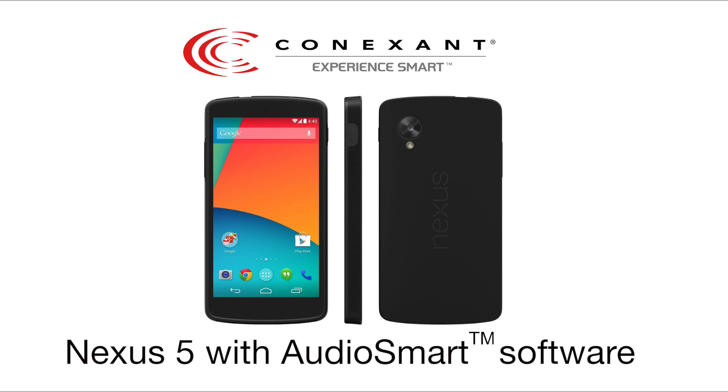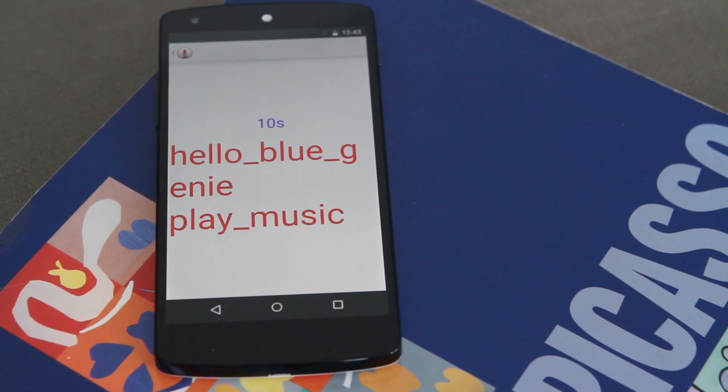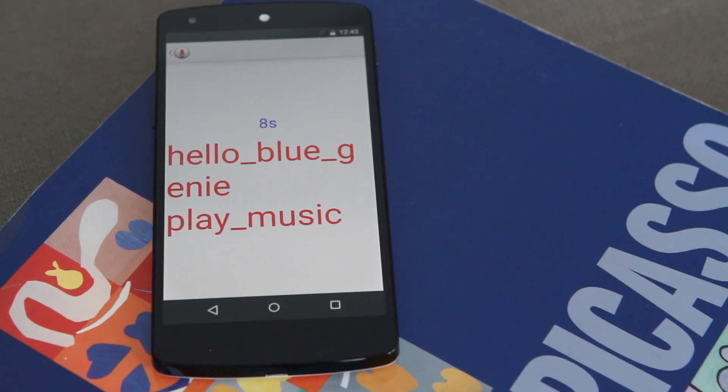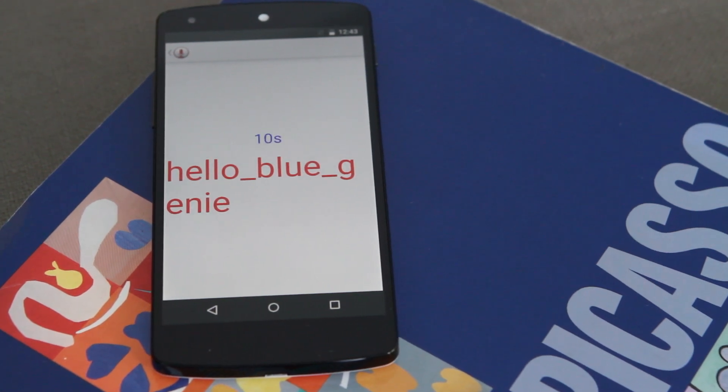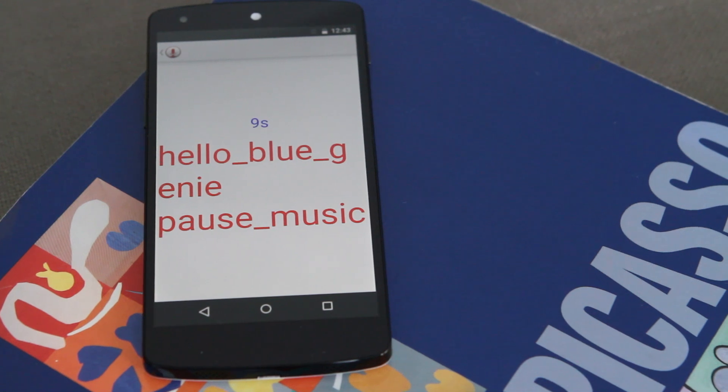So first, we are going to start with our demo phone, which is running on the Nexus 5. Hello Blue Genie, play music. Hello Blue Genie, pause music. Connection's Audio smart technology allows the smartphone to filter out the background noise and all the ambient noise and focus in on the speaker's voice so that the phone actually recognizes what the speaker is saying.